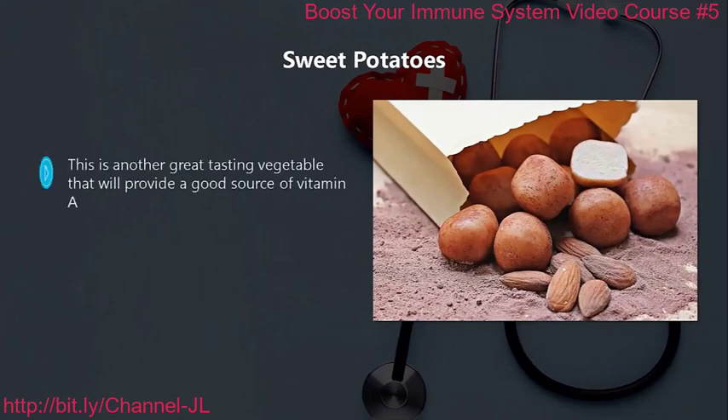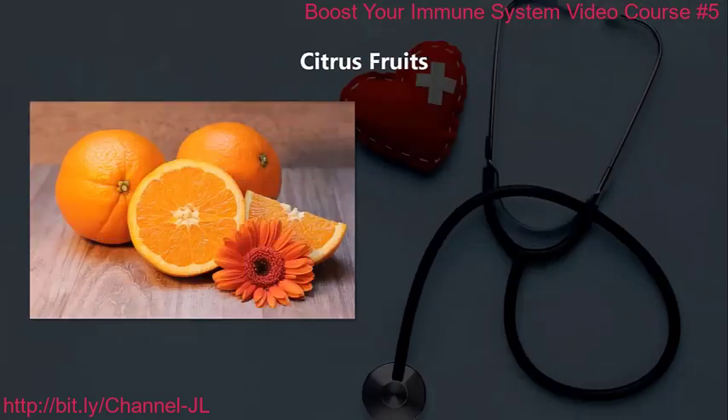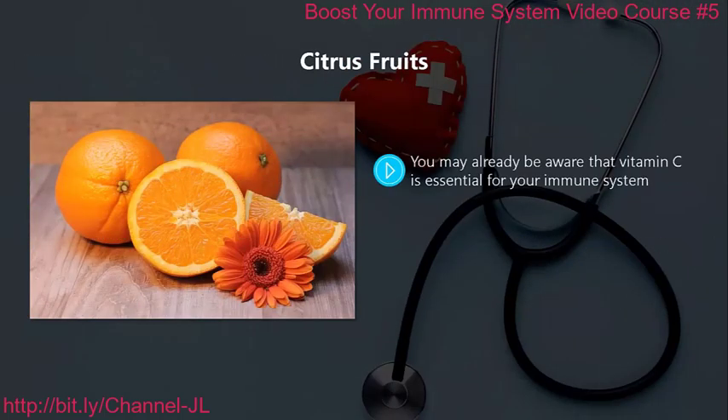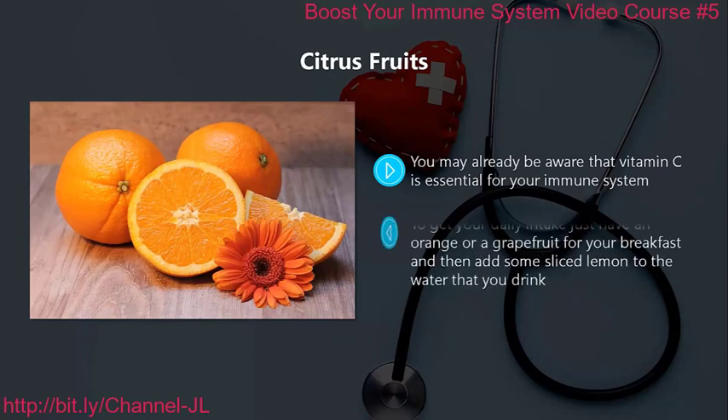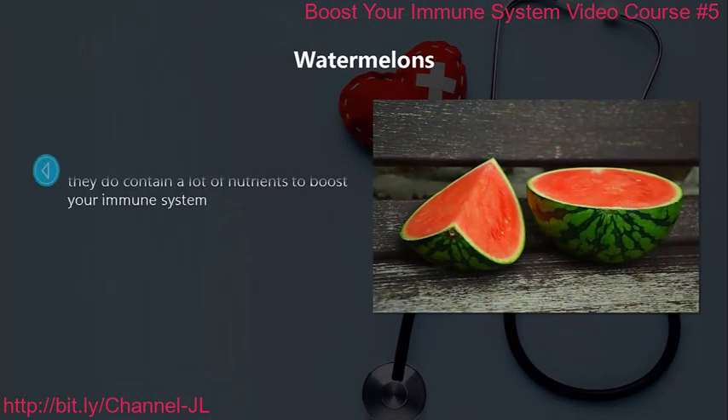Sweet potatoes. This is another great tasting vegetable that will provide a good source of vitamin A. Just a single serving of sweet potato will provide over three times your daily recommended intake of vitamin A, and it also contains other beneficial antioxidants. Citrus fruits. You may already be aware that vitamin C is essential for your immune system. Citrus fruits are packed with vitamin C. To get your daily intake, just have an orange or a grapefruit for your breakfast and then add some sliced lemon to the water that you drink.